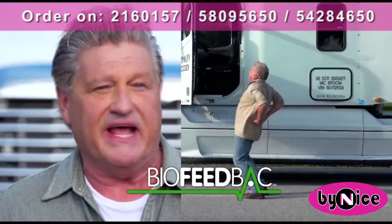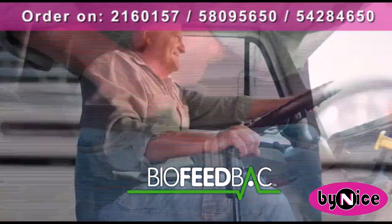My back pain was so severe that I had to stop driving. Now, by using the Biofeedback Belt, I'm back on the road again.